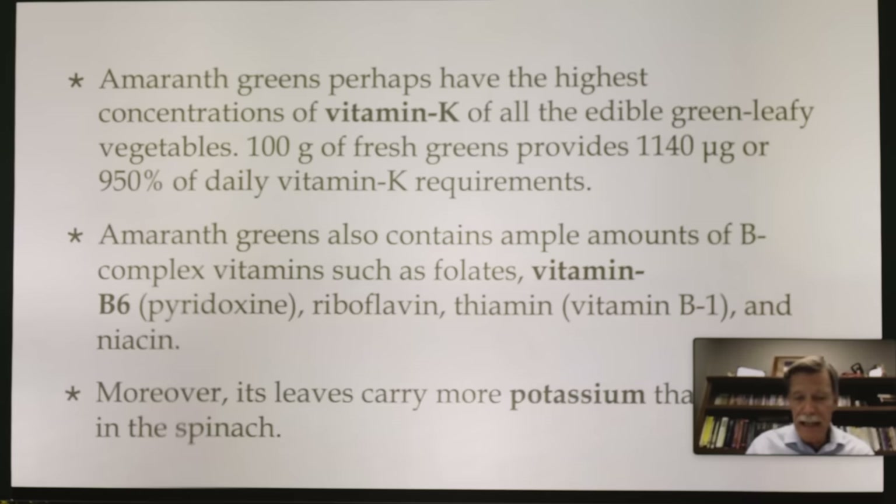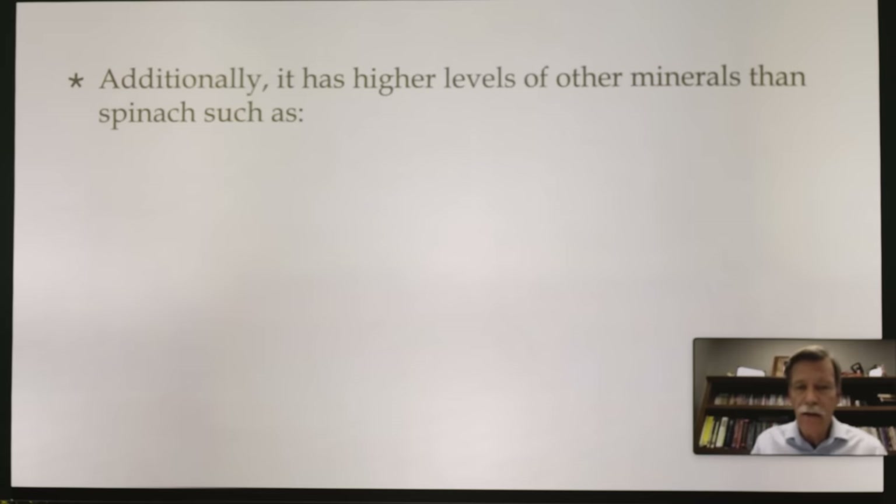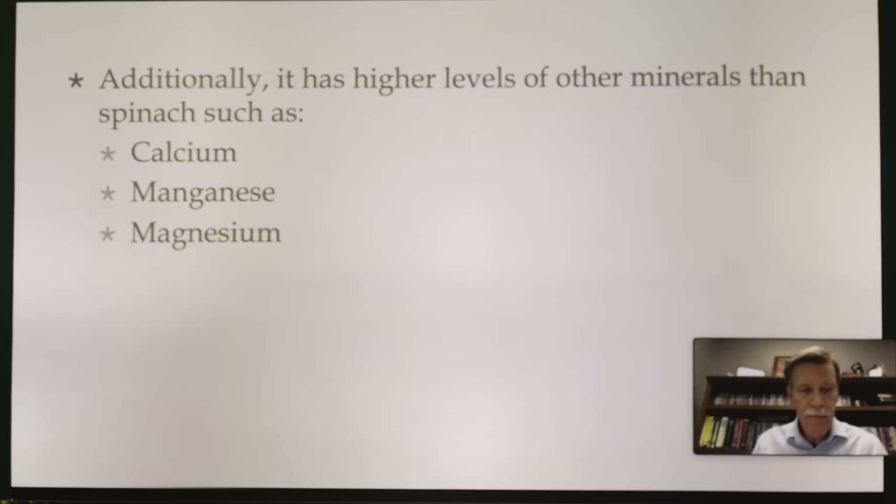Amaranth leaves carry more potassium than spinach — and potassium deficiency is one of the major causes of leg cramps, so there's another good reason to use amaranth. Additionally, it has higher levels of minerals than spinach, such as calcium, manganese, magnesium, copper, and zinc. Some really good nutrition in this plant.